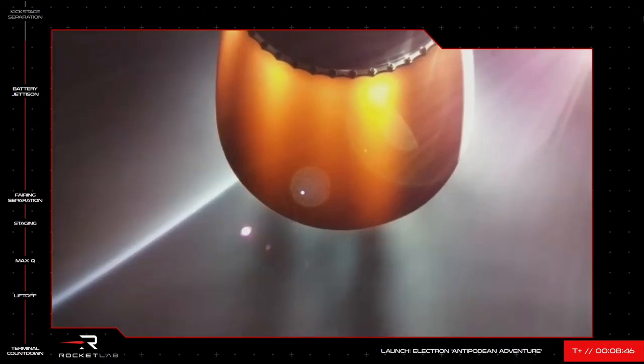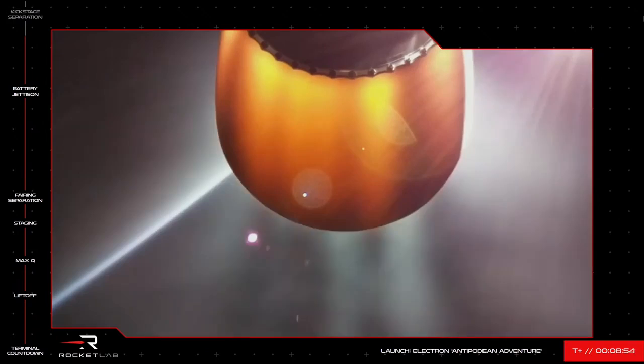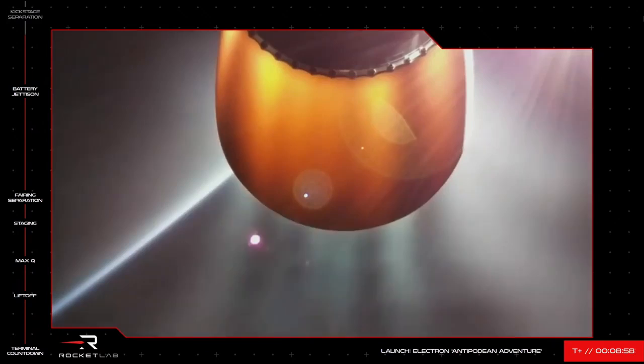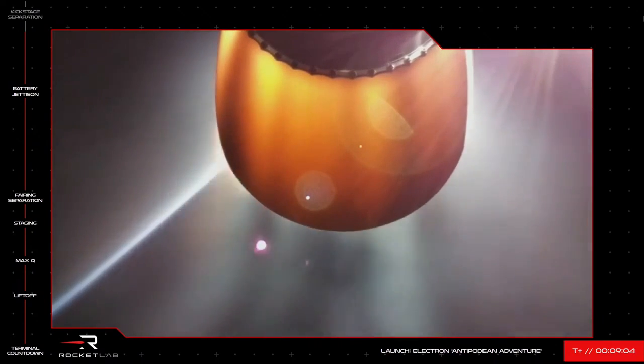In the next minute or so we should reach the final act of the second stage for this mission: the shutdown of its Rutherford engine, called SECO, before the kick stage separates and carries on with the payload. We'll see the engine's nozzle fade from bright red as it cools down, and from there we'll be ending the broadcast as the mission continues to its classified orbit.